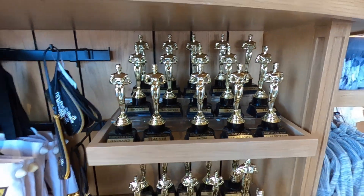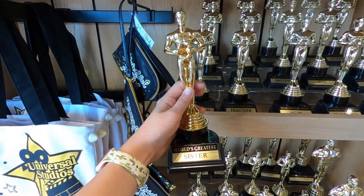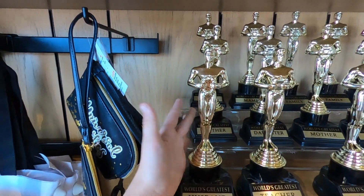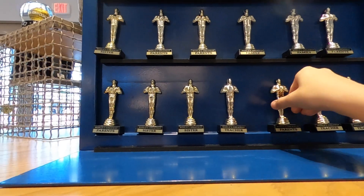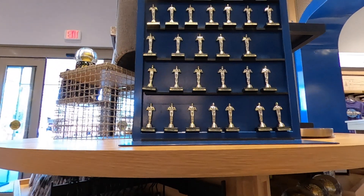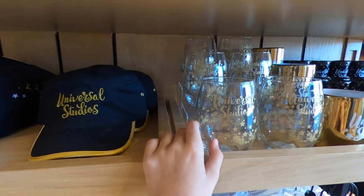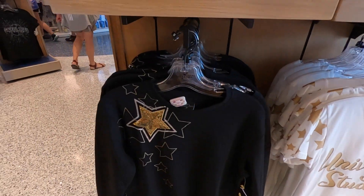If you have someone special you want to get something cool for, you can actually get them an Oscar — little replica Oscars available in a larger version, a slightly smaller version, and even a magnet version. You can get World's Greatest Parents, World's Greatest Sister, World's Greatest Teacher, and all kinds of things like that. They also have a popular gold and black merchandise line here, including a wine glass and a t-shirt with Universal Studios and stars — very subtle and nice.